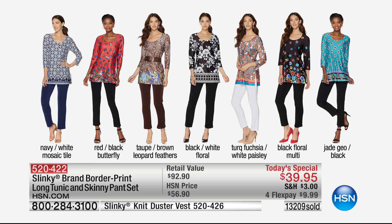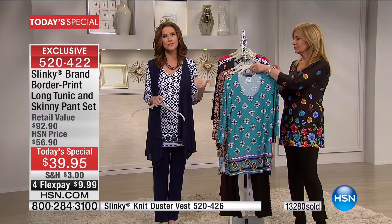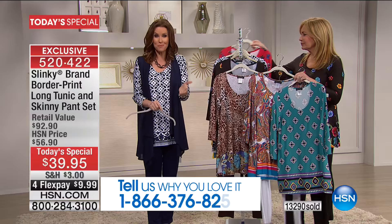Seven beautiful colors available at $19 each today — brand new. The navy and white mosaic tile is most popular. The red and black butterfly is stunning. The taupe and brown leopard feathers is so elegant. The black and white floral is perfect and classic. The turquoise fuchsia and white is the only way to get that white pant. The black floral multi is so fun — we're ready for spring. The jade geo with the black pant will be the first to go. Over 13,000 spoken for, extra small through 3X. Many of you are picking up more than one — it's a $10 bill to get it home. HSN has a 30-day return policy, so try anything and send it back if you don't love it.